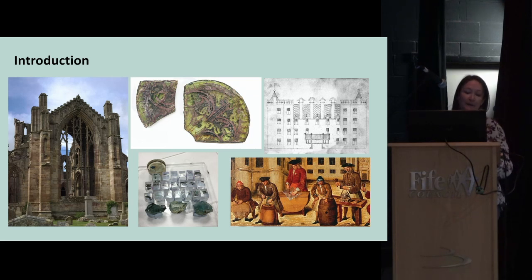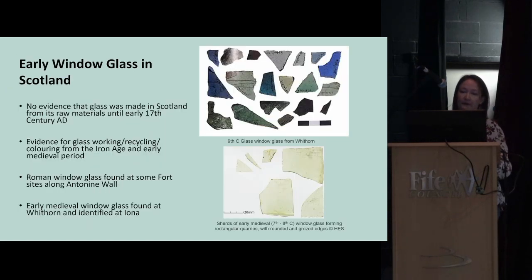There's no evidence that glass was made from raw materials in Scotland — that is, by mixing sand and a flux together and melting them to form raw glass — until the beginning of the 17th century. We do have evidence for glass working, glass recycling, and colouring from the Iron Age: re-melting glass to make things like beads, bangles, and possibly mounts.